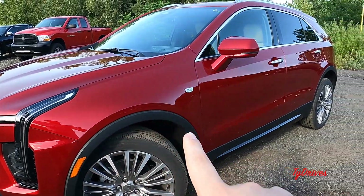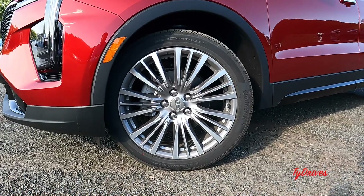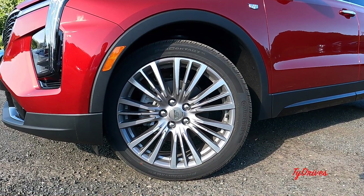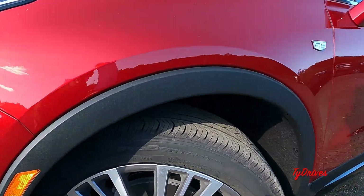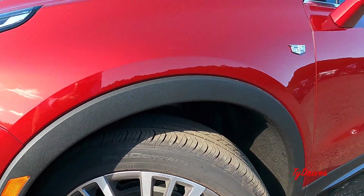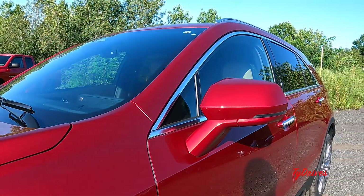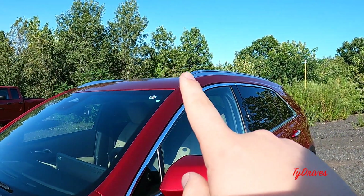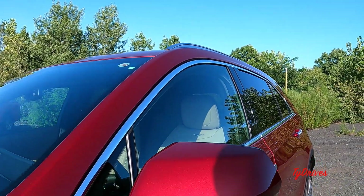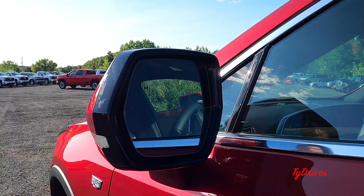Looking up at the hood, there are some interesting creases going down into the grille, and there's lots of cladding going around the wheels and along the bottom to protect your paint from road trips. The optional 20-inch wheels look very nice with a machined finish on the face and painted gray pockets. Tires measure up at 245/45. There's a Cadillac crest on the fender, lots of bright work surrounding the windows, chrome on the roof rails, and a panoramic sunroof up top with a shark fin antenna.